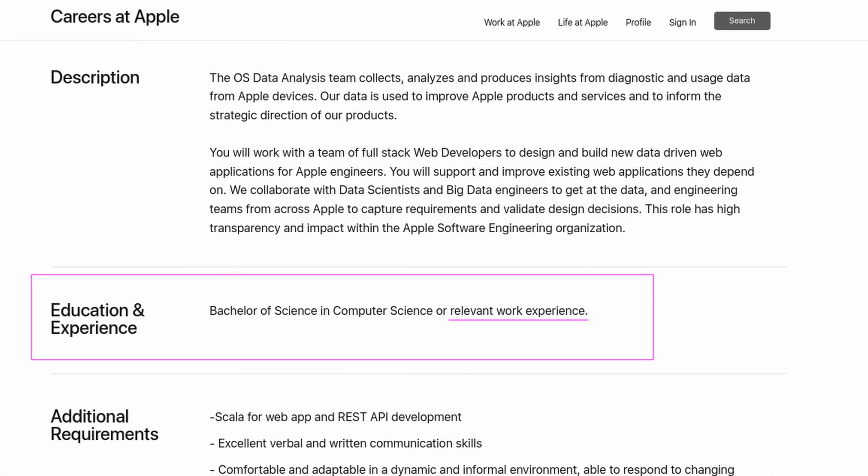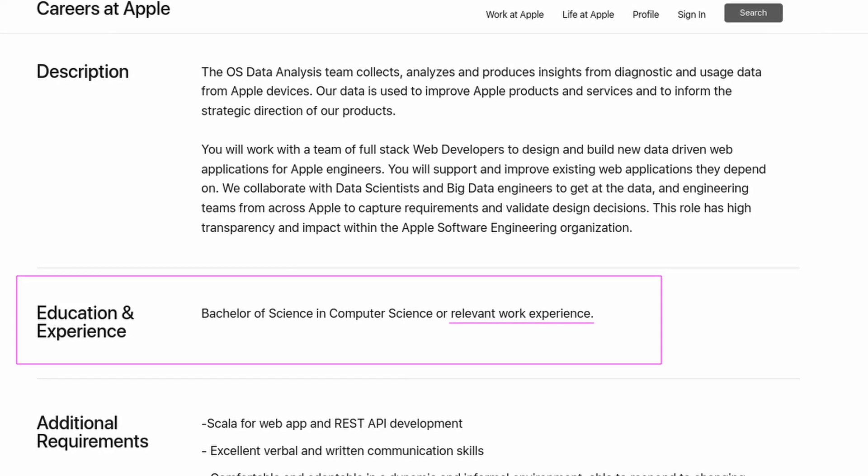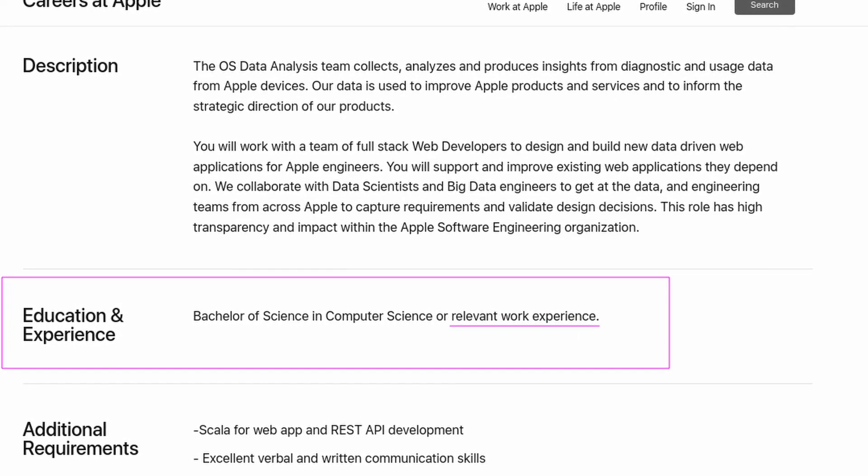That doesn't mean a person who has a CS degree is useless — it's still a very important thing to have. But it doesn't necessarily mean you can't land your first job without one. I know so many people who have jobs at big companies with no CS degree, or maybe only a bachelor's degree instead of a master's. For example, looking at an Apple job listing, you can clearly see the required education lists a bachelor's degree in computer science or relevant experience in the same field — considered equally — so a CS degree is nice to have, but not required.